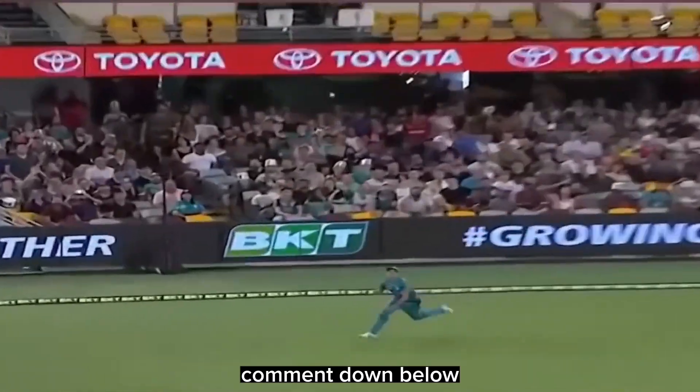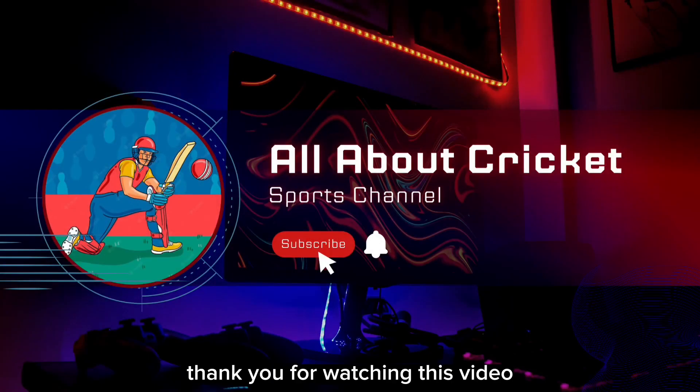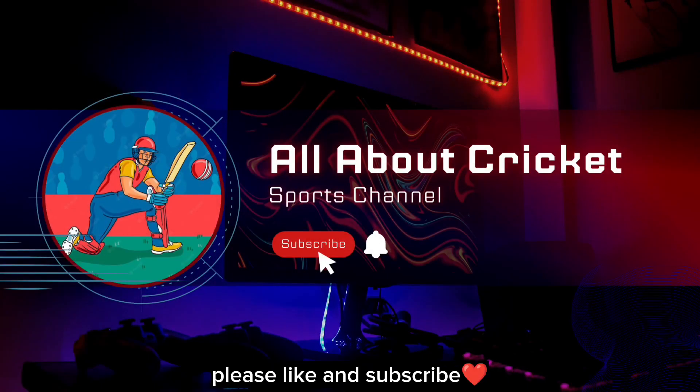Comment down below which was your favorite one-handed catch. Thank you for watching this video. Please like and subscribe.